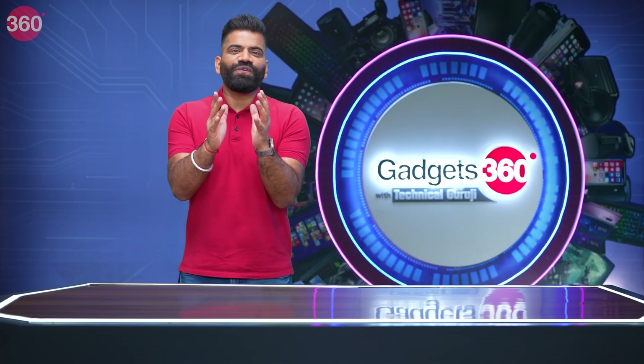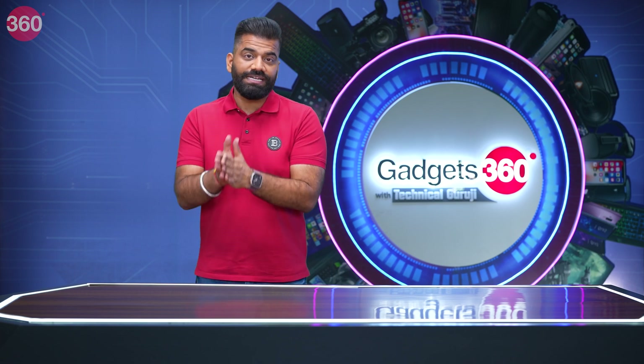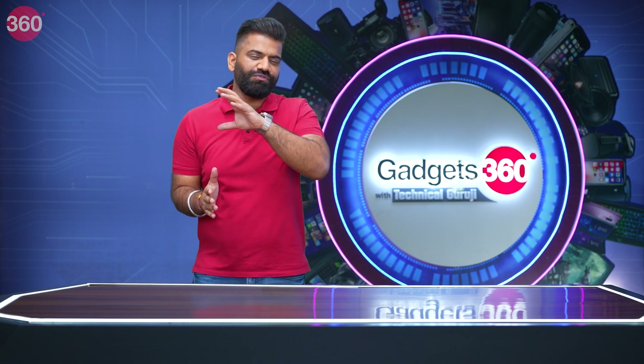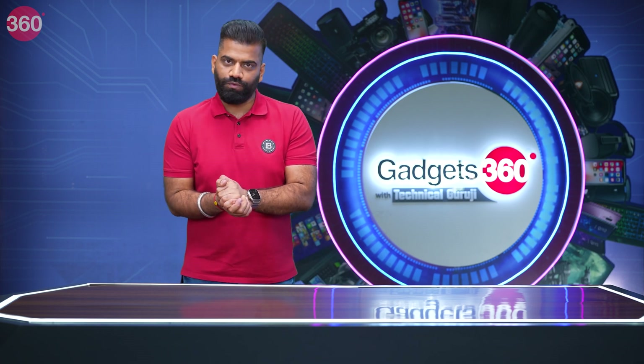Now guys, I know you all love the tech tip section, where I share an interesting tech tip that you can use yourself and share with friends. This time I'm going to talk about something related to smartphones — specifically step tracking. Most of us buy a smartwatch or smart band just to keep track of our steps.